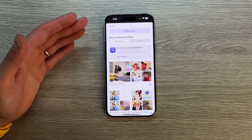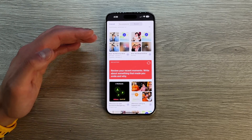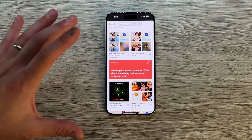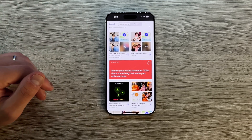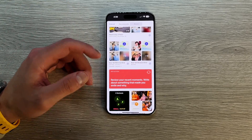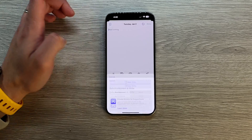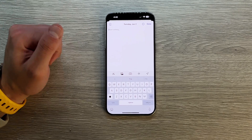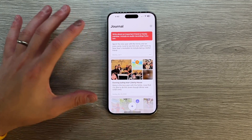You also have the ability with the plus button to add different types of journal entries. For instance, there's a reflection question — like 'write about something that made you smile and why' — which is just a suggestion that Apple and iOS gives you. Everything is fully encrypted, the same encryption as iMessage and iCloud, so this is saved on device. It doesn't go to the cloud and Apple isn't learning anything about you. If you want to start from scratch, just press that plus button and write a new entry. It's that simple, and that is why I love this.